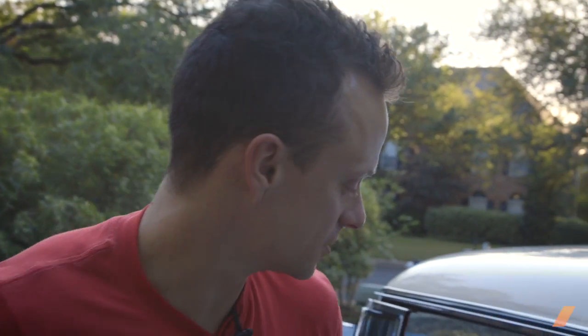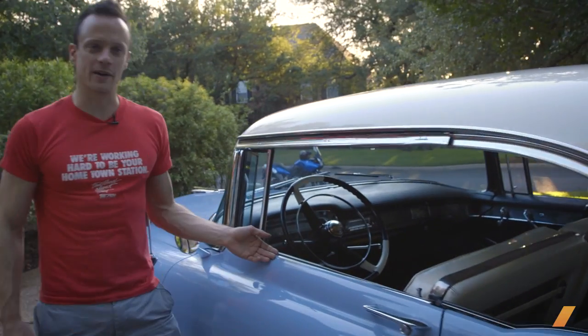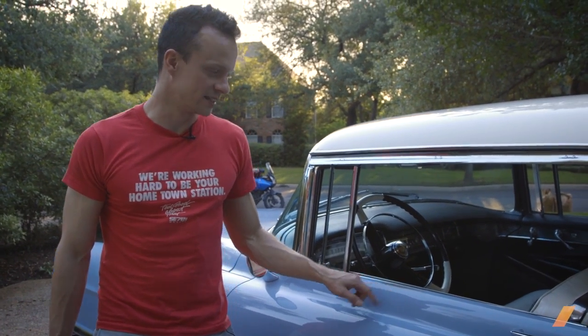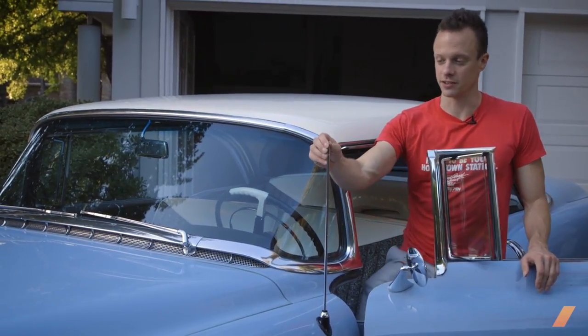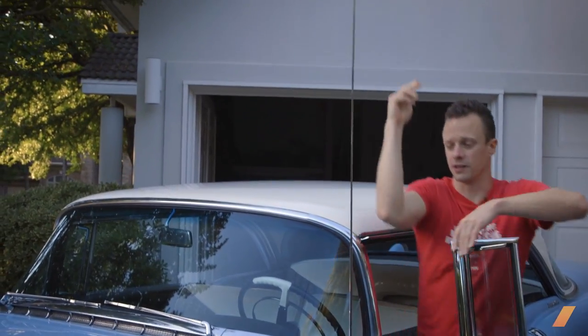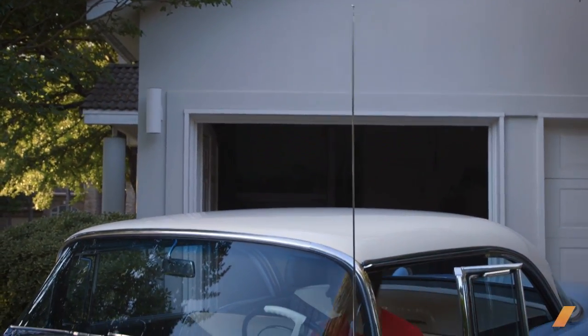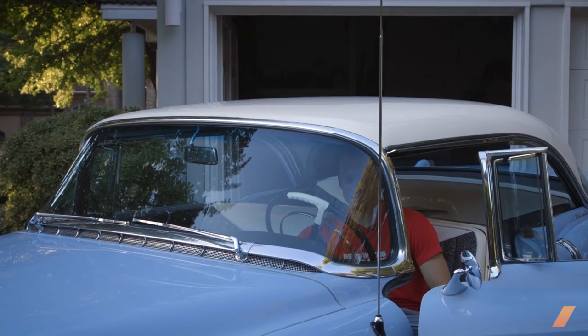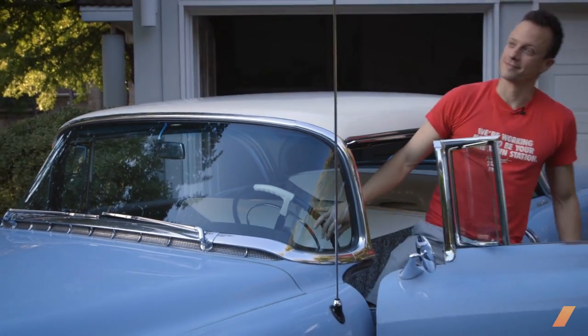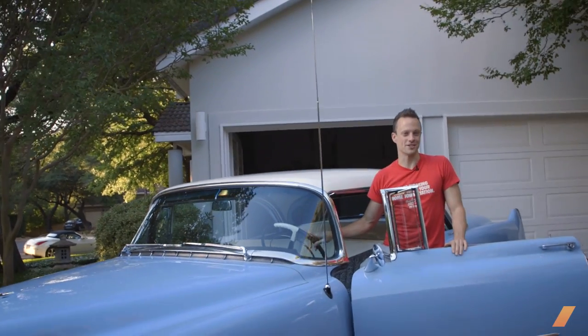'54 — first year of power windows, I mean electric windows. Your typical arm hang out the window. You can see that you're down to the original primer here. Part of the raising is vacuum operated and part of it is manual, so we'll do the manual part. Pick up all the AM stations you want.